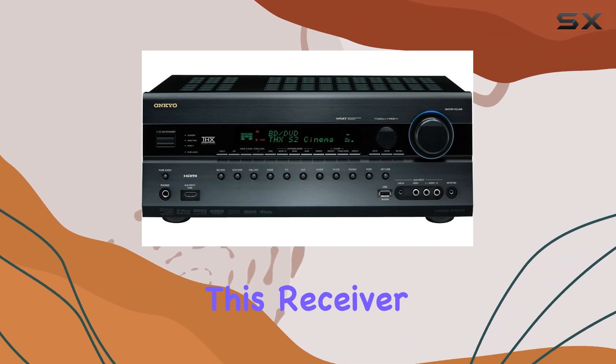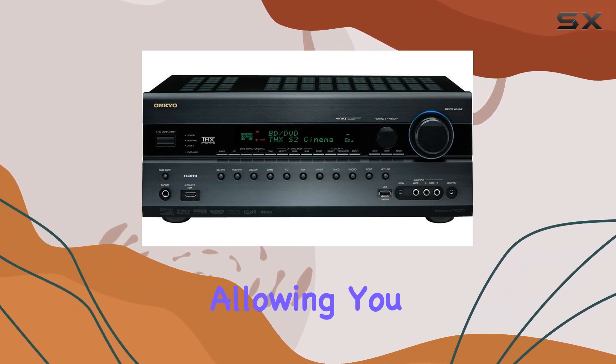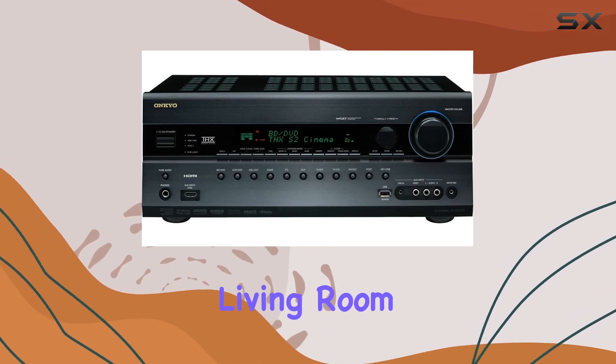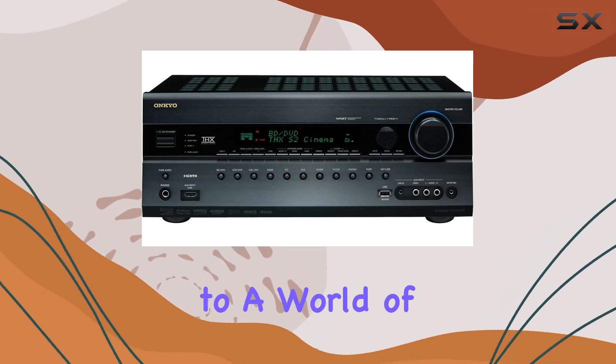Networked Entertainment. This receiver features an Ethernet connection, allowing you to stream PC audio and access Internet radio right from your living room. It's your gateway to a world of digital content.